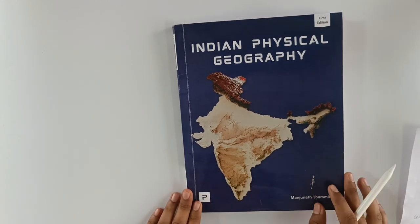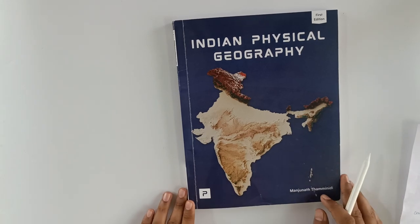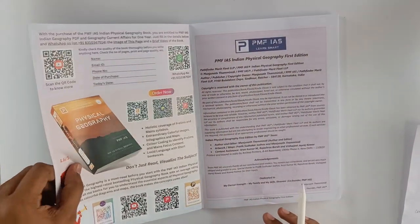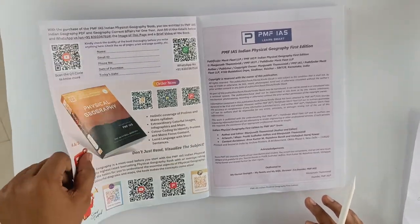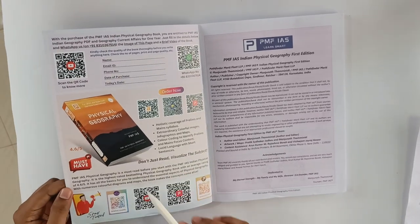If you see the cover, they have given the physical map of India, so you can easily identify it as an Indian Physical Geography book. And if you see the quality of the cover, it is also improved as compared to the Environment and Physical Geography books. So they have improved it.